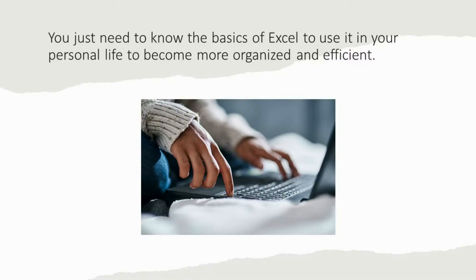Before I share the ideas, I just want to make sure I tell you I'm not a tech-savvy person, and Microsoft Excel has a lot of functions, a lot of different things you could do with it. I just know the basics. And if you don't know a lot about Microsoft Excel like me, don't worry about it.